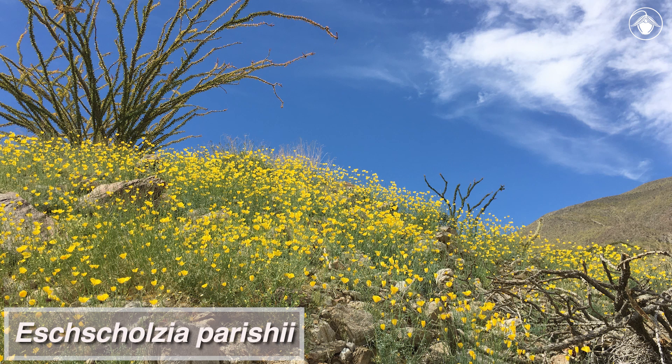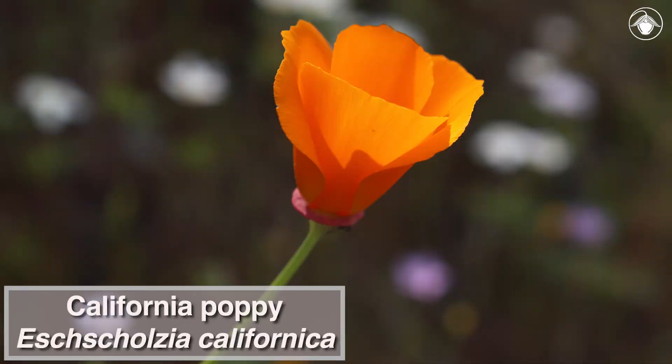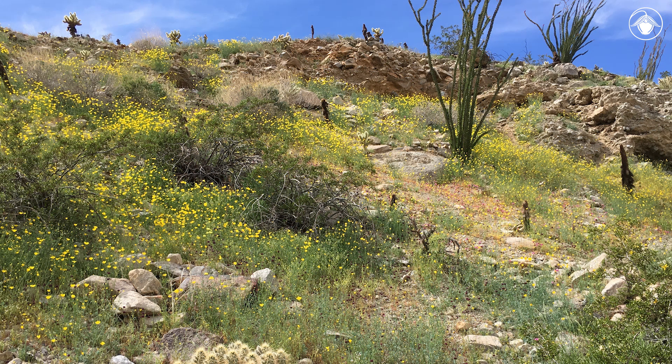Escholtzia pericii is one of about a dozen species in the same genus as our official state wildflower, the California poppy. Most of these species occur in California where they inhabit diverse environments including the Channel Islands, and represent a colorful evolutionary radiation.